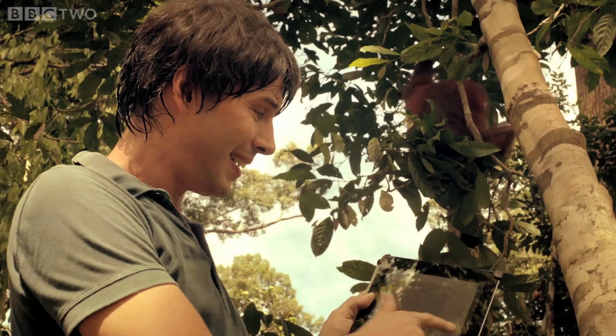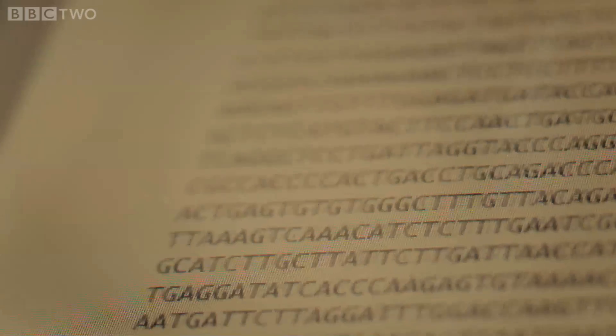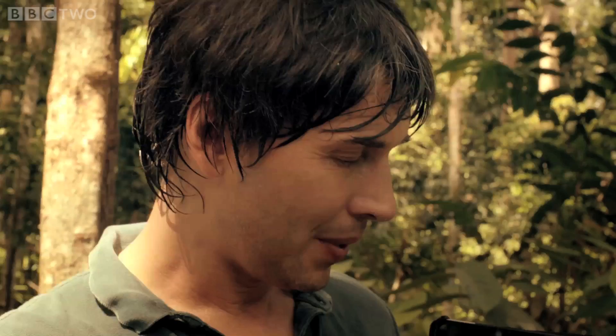If I flip through it... look at that. It's composed of only four letters: A, C, T and G, which are known as bases. They're chemical compounds — they're molecules.